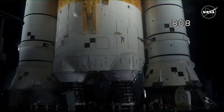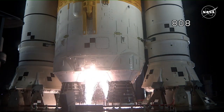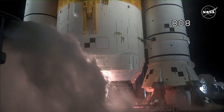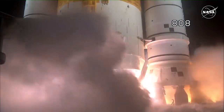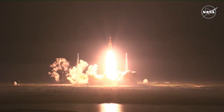Launch team can no longer recycle the count. Sound suppressor water now flowing under the ML. Hydrogen burn-off igniters initiated. 7, 6, 5, 4 — stage engines start — 3, 2, 1. Boosters ignition. And liftoff of Artemis 1. We rise together back to the moon and beyond.